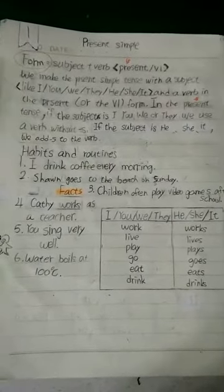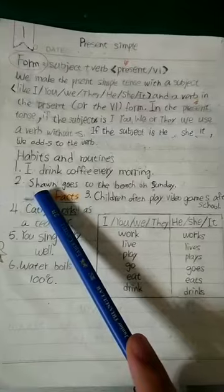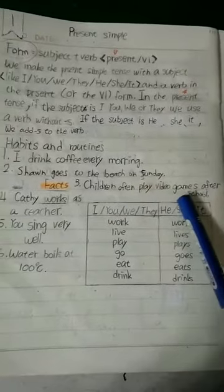The first sentence talks about a habit or a routine — something that I do regularly. Here are a few more examples of habits and routines: Sean goes to the bridge on Sunday; children often play video games after school.